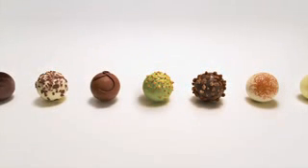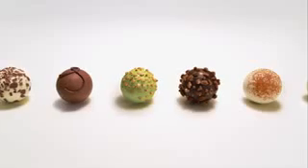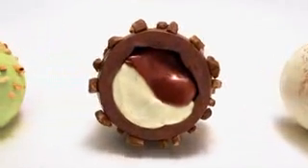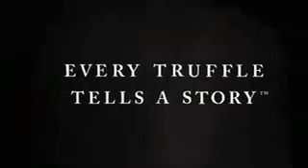This is a Godiva truffle, a tasty little treat with a rich delicious filling designed with fine Belgian craftsmanship. Not all truffles are the same. In fact, every truffle tells a story.